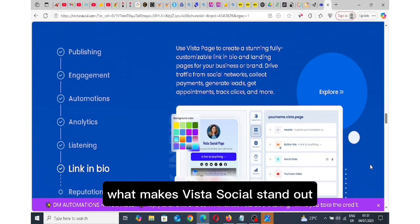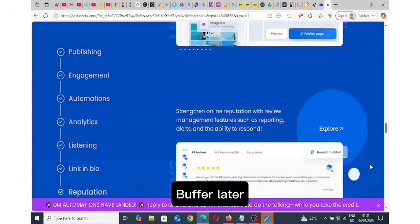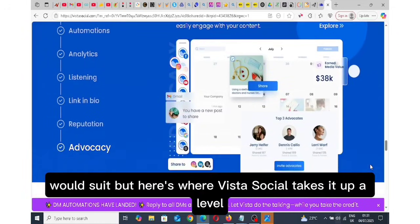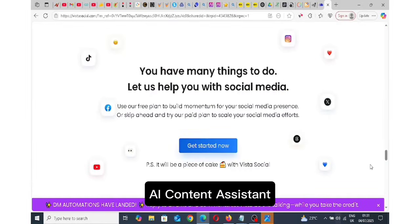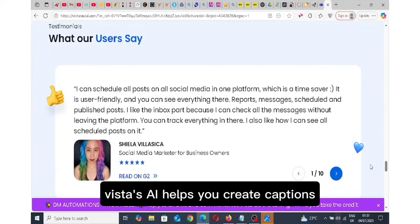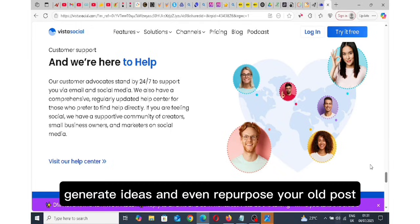What makes Vista Social stand out? There are a lot of scheduling tools out there — Buffer, Later, Hootsuite. But here's where Vista Social takes it up a level. The AI content assistant means if you're stuck on what to post, Vista's AI helps you create captions, generate ideas and even repurpose your old posts.